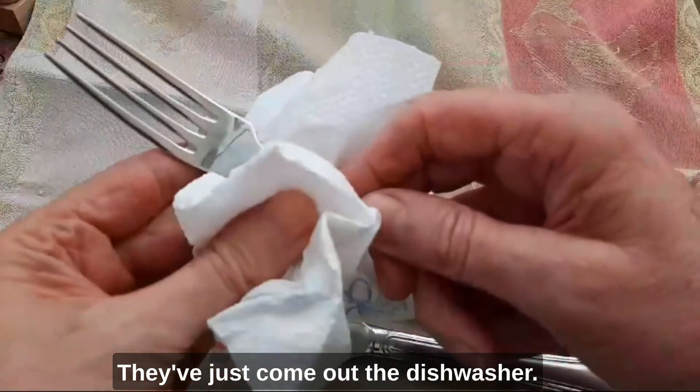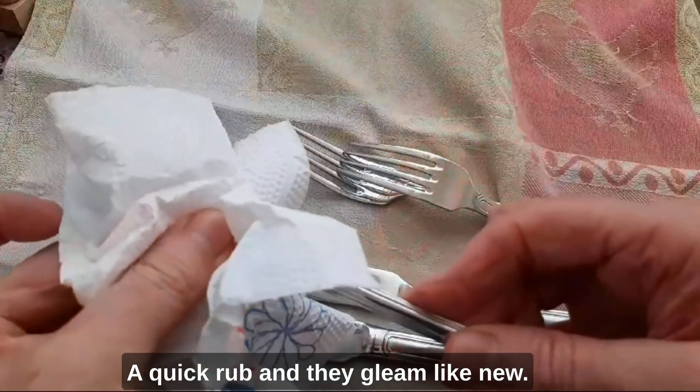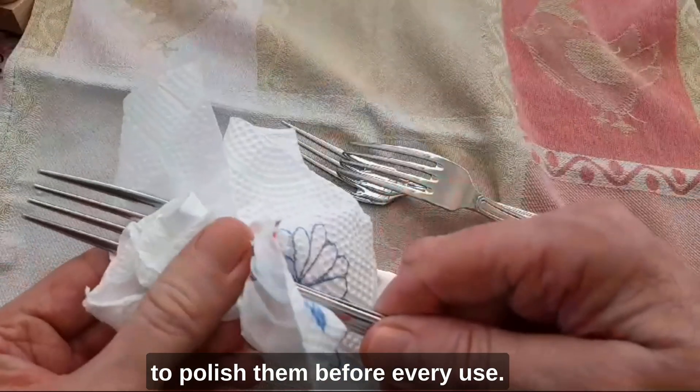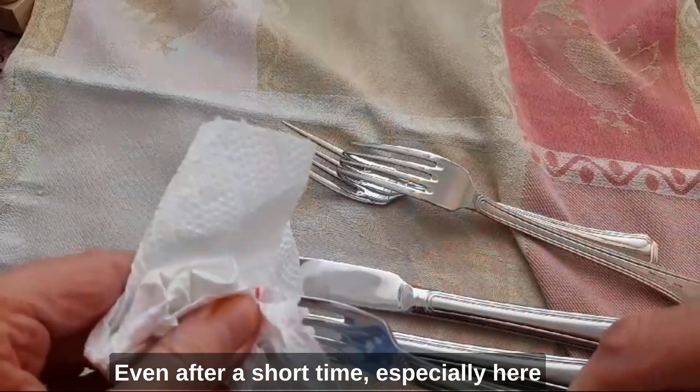Look at these. They've just come out of the dishwasher. A quick rub and they gleam like new. They are not silver. If they were, I would need to polish them before every use, even after a short time, especially here by the sea.